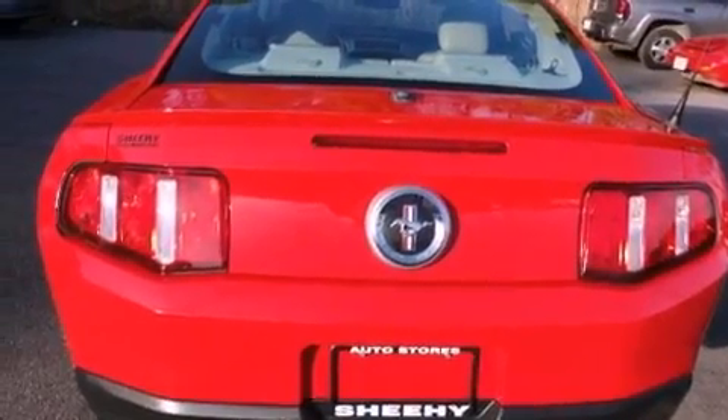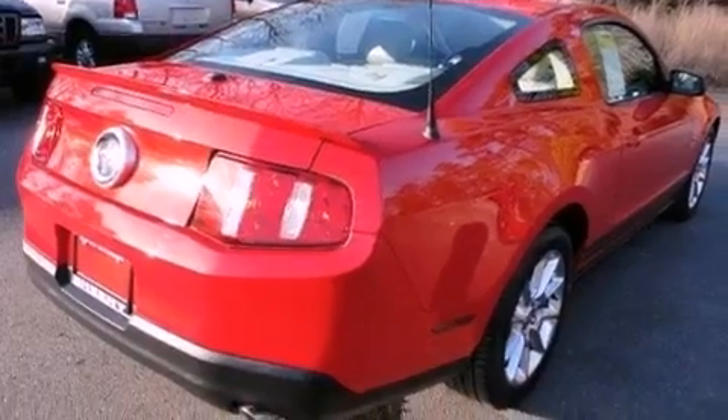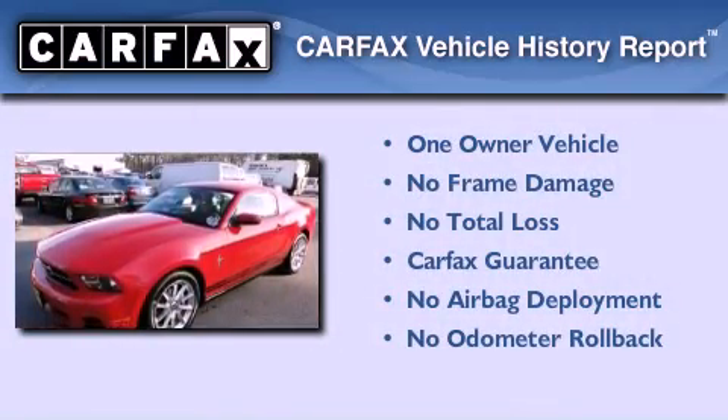Additional features include an anti-lock braking system, a passenger side airbag, a keyless entry system, and this vehicle has less than 37,000 miles. This Ford has had only one owner and it qualifies for the Carfax buyback guarantee.